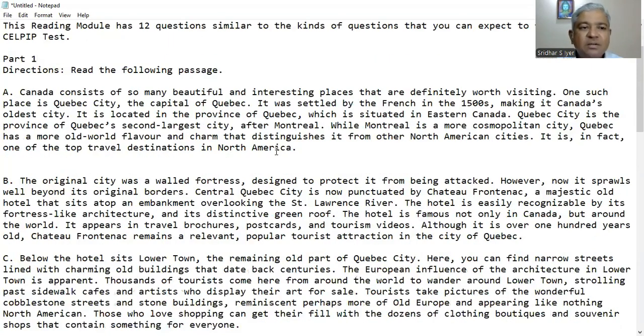Read the following passage. Paragraph A: Canada consists of so many beautiful and interesting places that are definitely worth visiting. One such place is Quebec City, the capital of Quebec. It was settled by the French in the 1500s, making it Canada's oldest city. It is located in the province of Quebec, which is situated in eastern Canada. Quebec City is the province of Quebec's second largest city after Montreal. While Montreal is a more cosmopolitan city, Quebec has a more old world flavour and charm that distinguishes it from other North American cities. It is in fact one of the top travel destinations in North America.